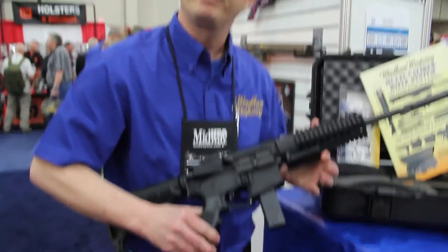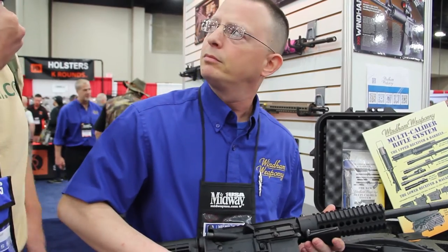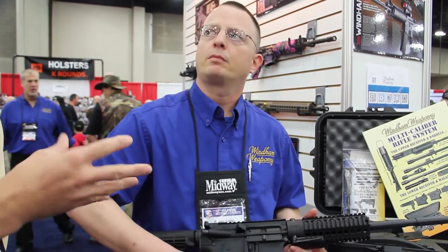Nine millimeter — what was that, like a minute and a half, two minutes? That's pretty slick. So the advantages of this system — I see one serialized part and you can get multiple calibers out of it. That's exactly it. It's the benefit of buying one gun but having four in your pocket.